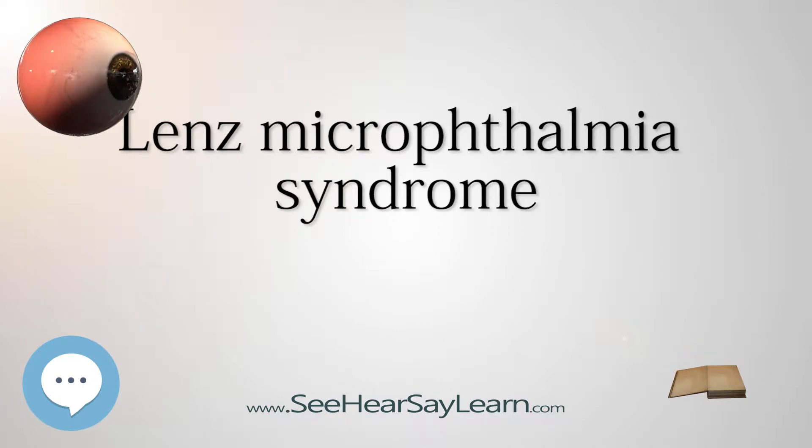Eye problems may include coloboma, microcornea, and glaucoma. Some affected infants may have complete absence of the eyes, anophthalmia.